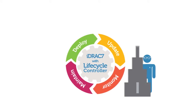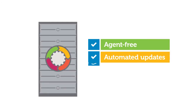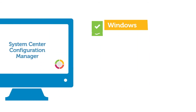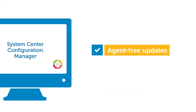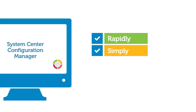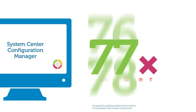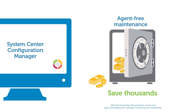iDRAC 7 with Lifecycle Controller, Dell's Embedded Server Management feature, enables agent-free, automated BIOS and firmware updates through your System Center console, even within multi-vendor operating systems and hypervisor environments. Agent-free updates can be performed more rapidly and simply, utilizing a uniform process — up to 11 times faster and in 81% fewer steps. And agent-free maintenance can help you save thousands of dollars across your data center.